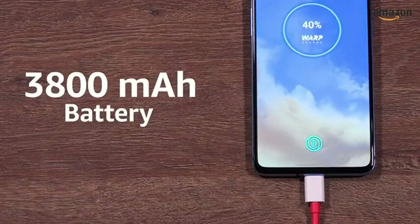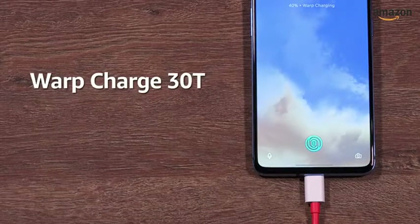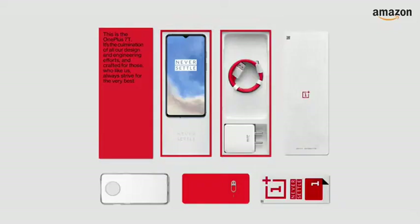The 3800mAh lithium polymer battery comes with Warp Charge 30 fast charging, with a claimed charge of 0 to 70% in 30 minutes. The box includes the handset,